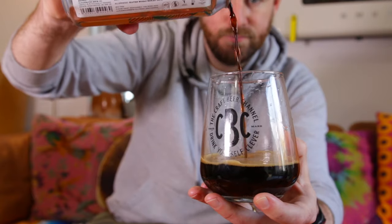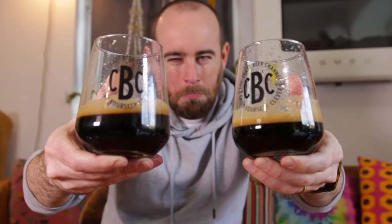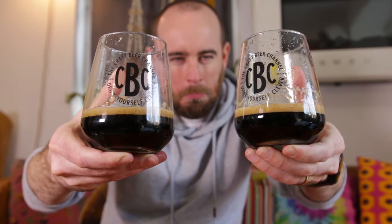It looks visually almost identical — maybe a tiny bit darker. Maybe the head's a little bit darker. Through the camera lights, there was a little bit of red with the porter, but none here. Yeah, that's pretty dark. Super brown.